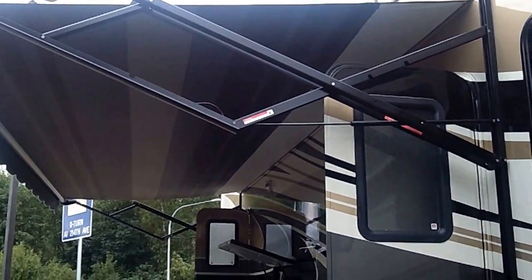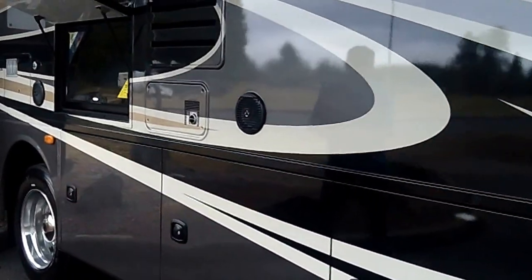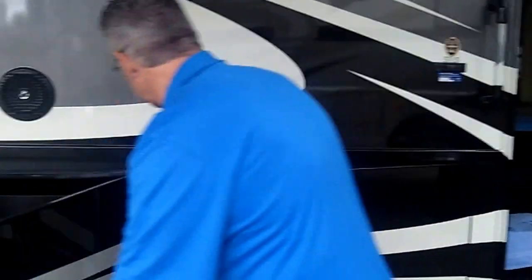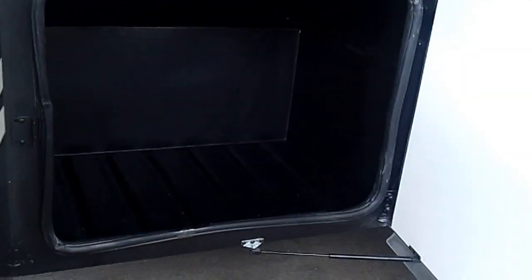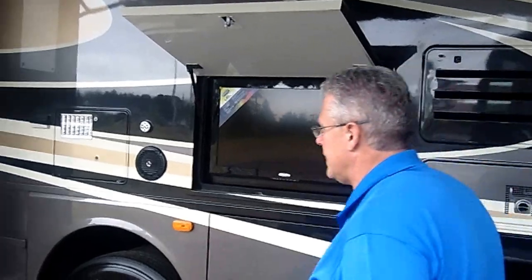Look at the space you have out here. You've got outdoor entertainment with TV and music, all kinds of storage. There's basement storage here so you can pack everything you'd want to go with you. You've got room to set up the barbecue out here, have a dance, whatever you want to do. This coach is made to have fun.